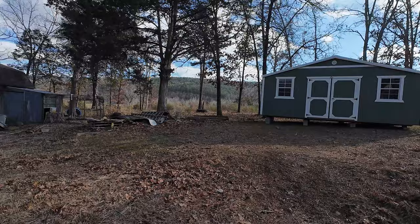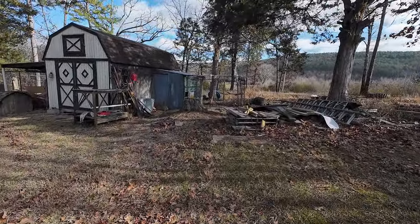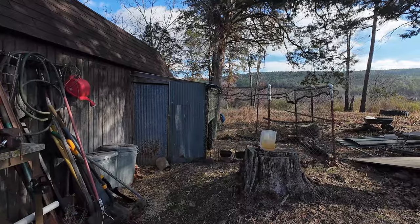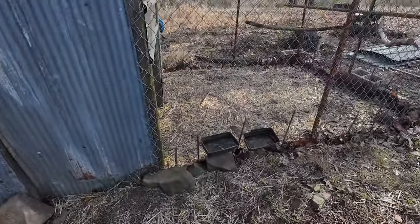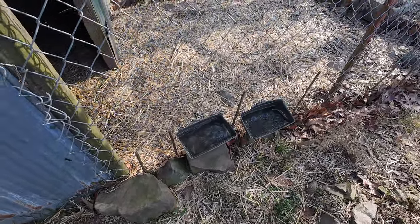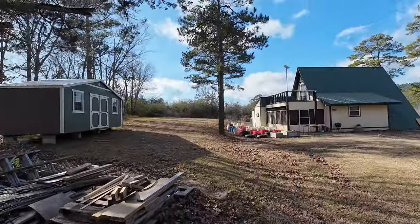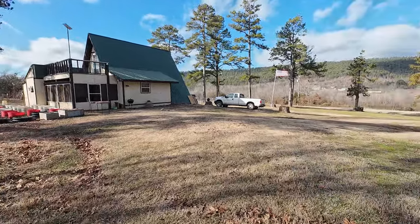Checking in on the chickens again — they're fine. Got them some corn this morning. Chickens need corn when it gets cold, and they get scratch every morning which has cracked corn in it. I'm going to get them some fresh water because it's frozen. They'll have maybe an hour to drink before the sun goes down and it gets cold tonight.